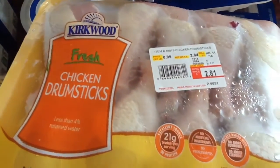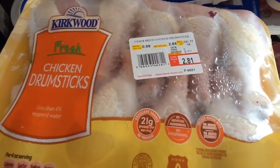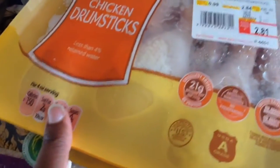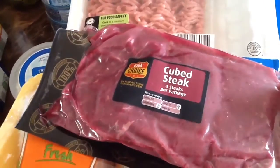Usually I get the frozen, but I saw that these had more in them and they were less, so I picked up three packs of the chicken drumsticks. I picked up one pack of the cube steaks — it's four steaks per package.